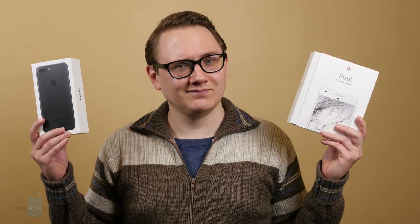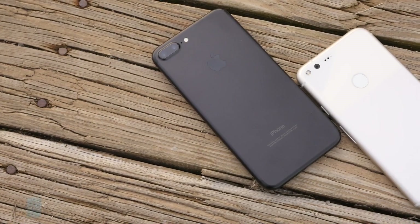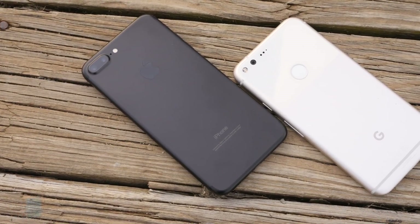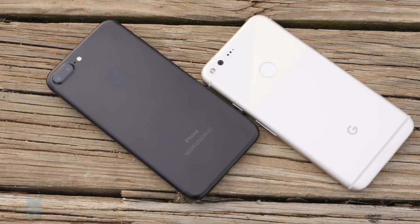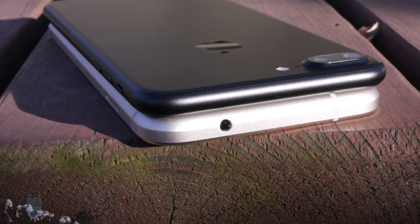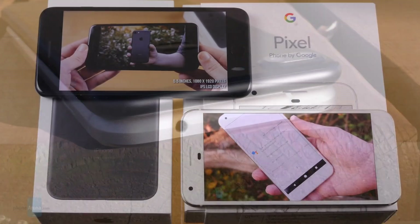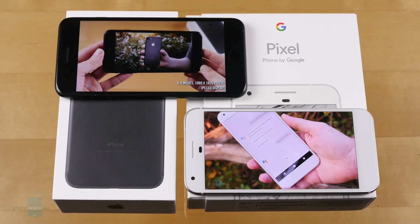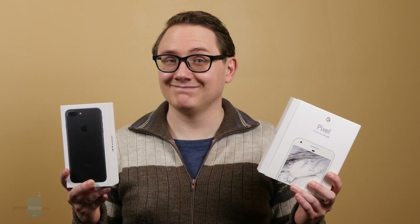Once again, it's a close race and comes down to what matters to you. The Pixel XL has a high-res screen, charges quickly, and has a camera with a really pleasing output. The iPhone 7 Plus has a brighter display, longer-lasting battery, and puts its extra camera hardware to good use with optical zoom and that fun portrait mode. Hopefully, now that you've seen how these two heavyweights compare, you're better equipped to make that decision for yourself. I'm Stephen Schenck with Phone Arena — thanks for watching, and be sure to subscribe for more smartphone reviews on the way soon.